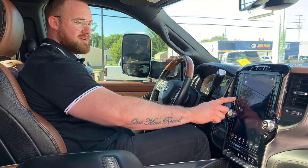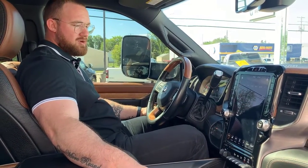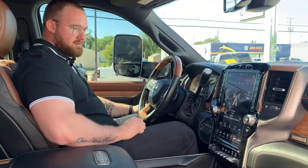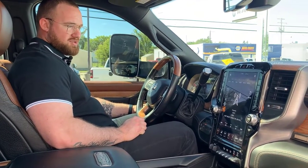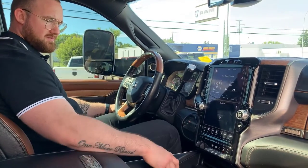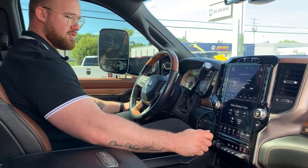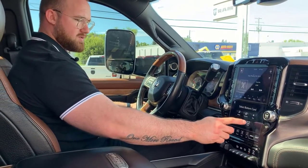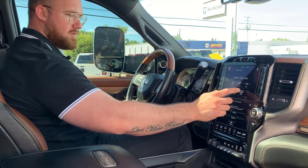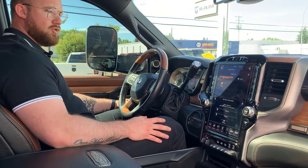12-inch touchscreen display. It pairs beautifully with your 17-speaker Harman Kardon audio system, which does come with a woofer. Tons of capability on the 12-inch touchscreen. In settings, you can actually exit out of climate, select your own bottom card — let's make this one our phone, let's make the top one navigation. Tons of customization options available on your home page.